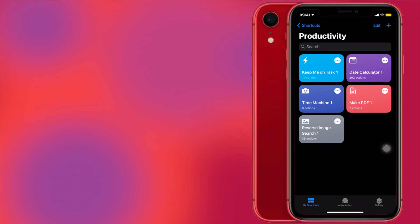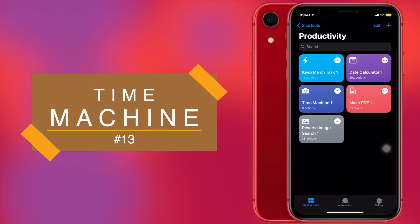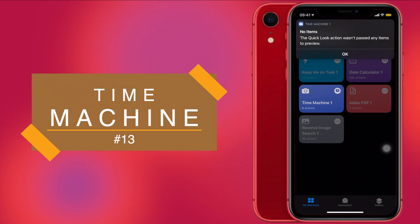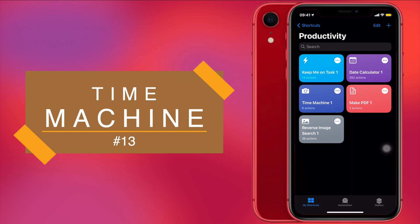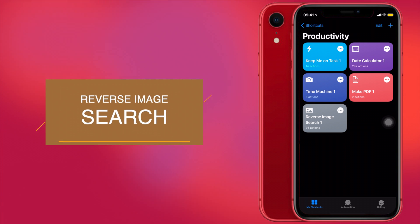Next on our list is Time Machine. Want to post a pic on social media from last year? Time Machine will fetch your photo from exactly one year ago today. Just run the shortcut. I don't have any photos from last year on my phone currently so it shows no items to preview, but if you do have photos it will show you the image from the same exact date last year — very useful for throwback posts on Instagram or any social media.